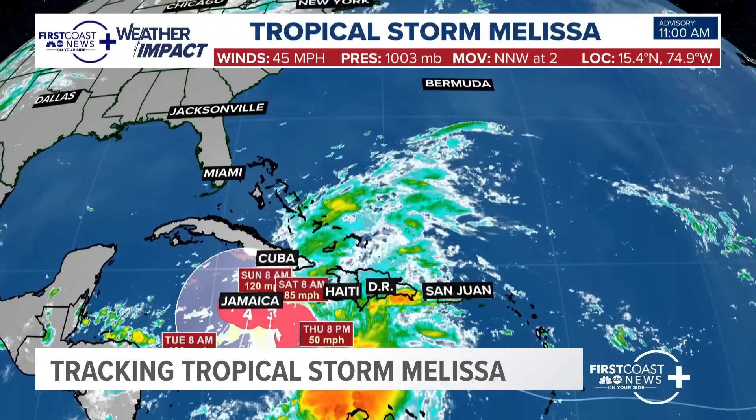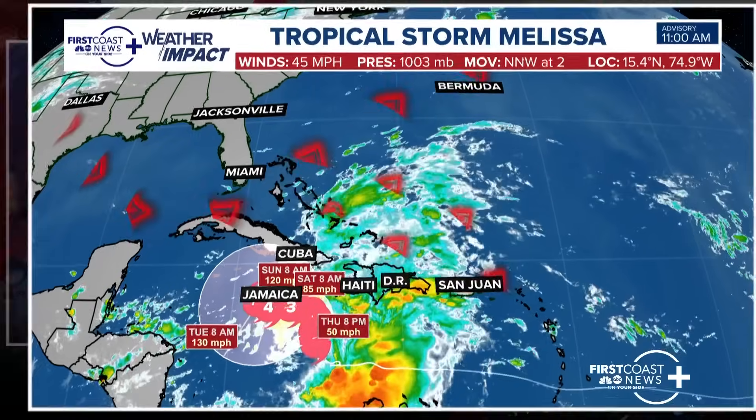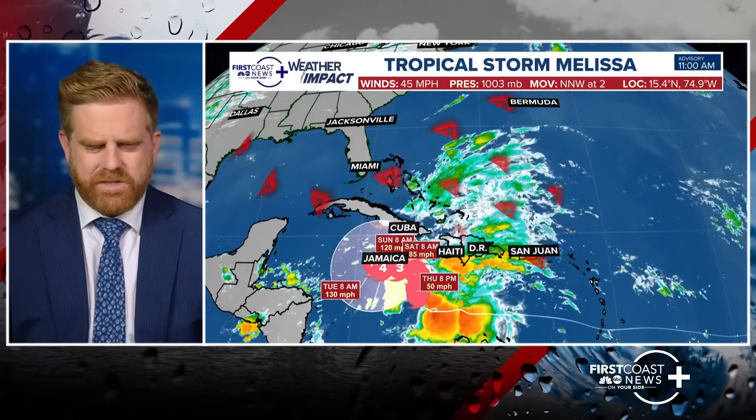The reason the pressure rose is — if we pull back the picture — look at all these clouds shearing off towards the north and east. That is all due to a big dip in the jet stream that's kind of pulling along and skewing the northern portions of this storm away.